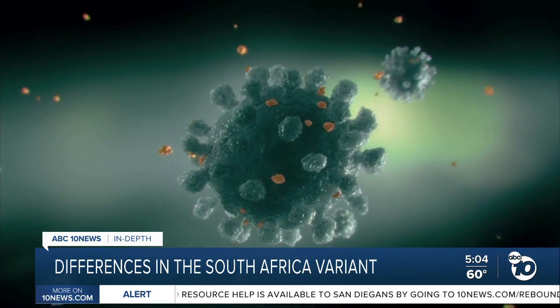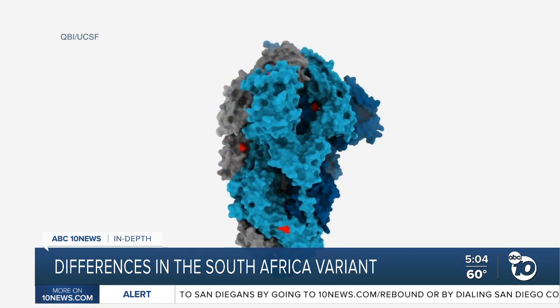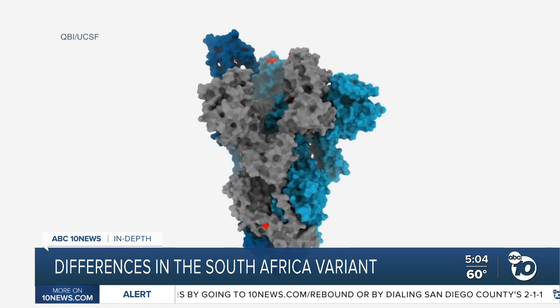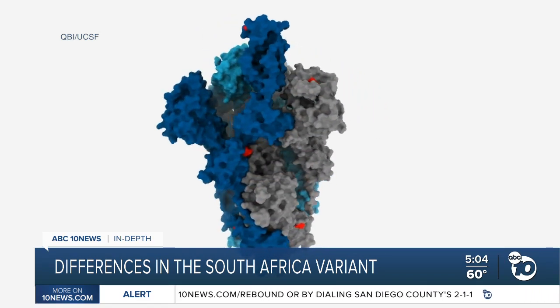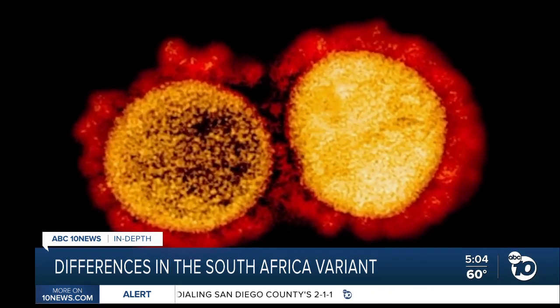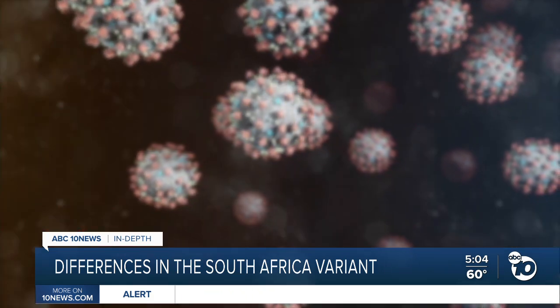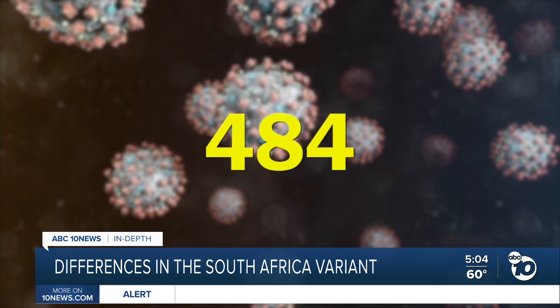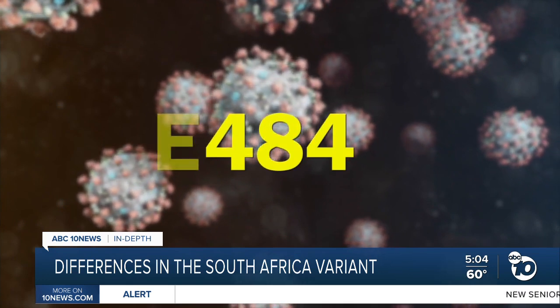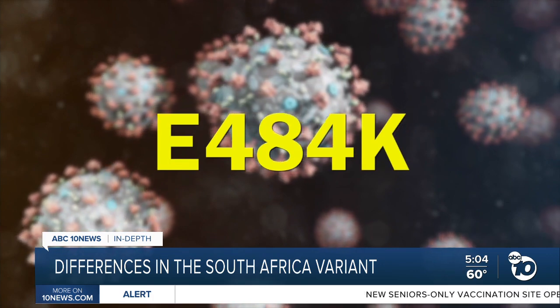He says the spike protein is made up of about 1,200 amino acids. Every once in a while, the virus makes a mistake while copying itself that causes one of those acids to change, seen in red. The South Africa variant shares some of the mutations in the UK variant, plus two others. One is the 484th acid in the sequence, which changed from an E to a K — what scientists call E484K.